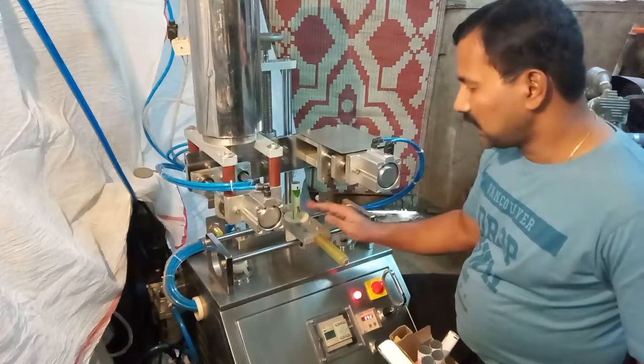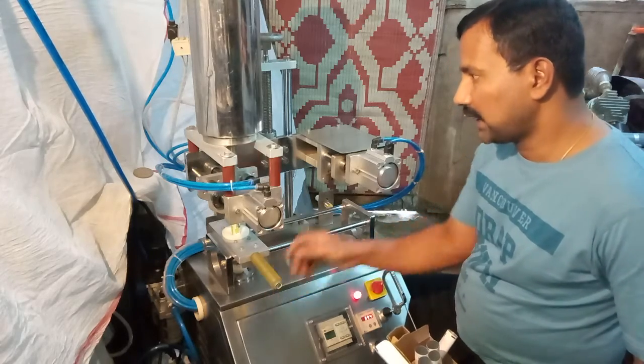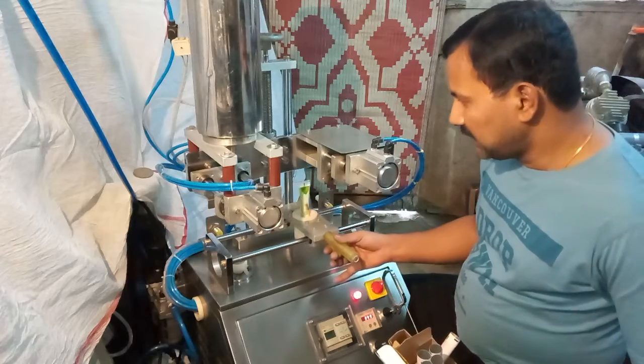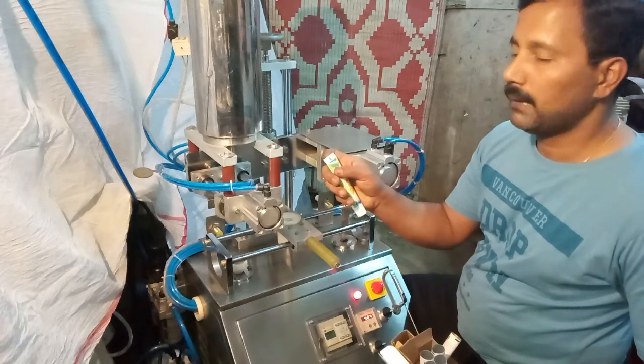Filled tubes are placed in the tube holder and slid towards the sealing station. Tubes are sealed by the hot air, then sealed and batch coded. At the right station, the tube end is trimmed properly.